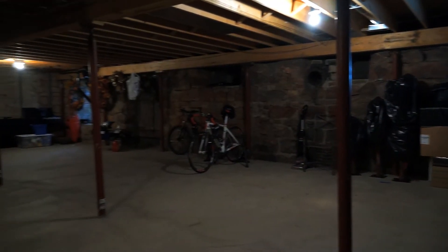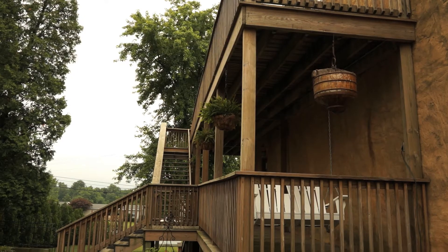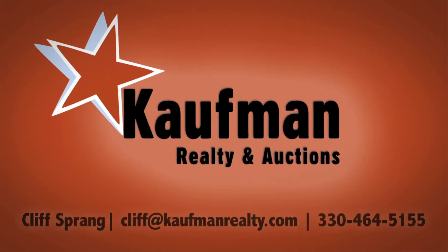The basement has been transformed and could be converted into living space. New concrete was poured and all the stone has been re-grouted. A wraparound deck and lovely garden area complements the outside of the home. Contact Cliff Sprang today for more on this great property.